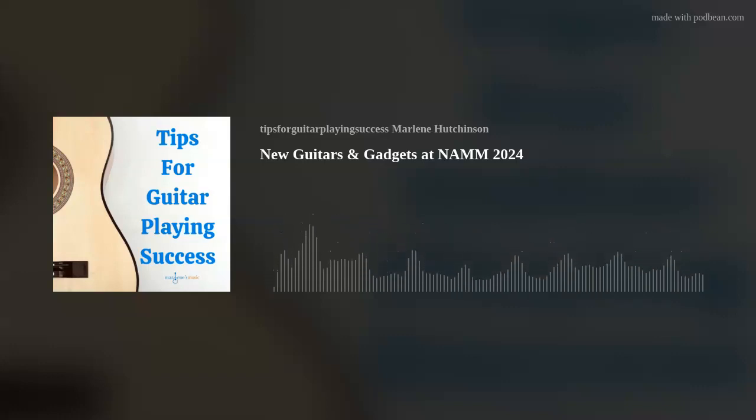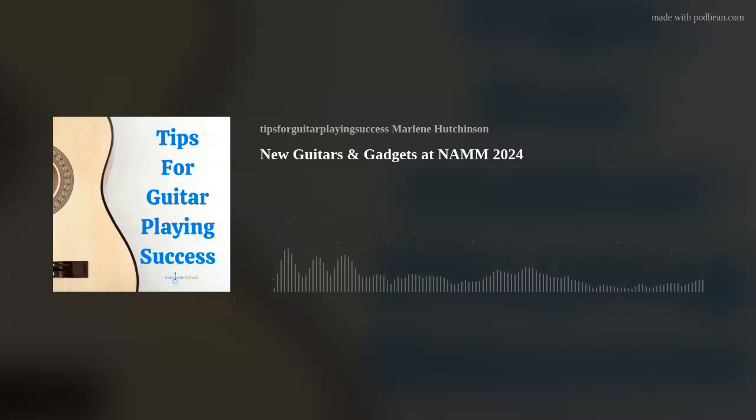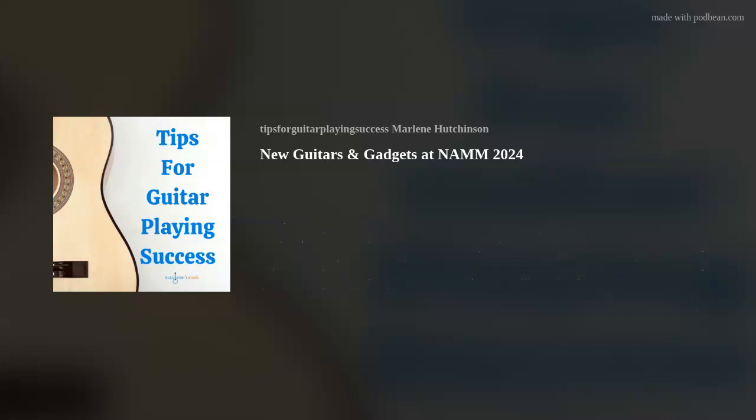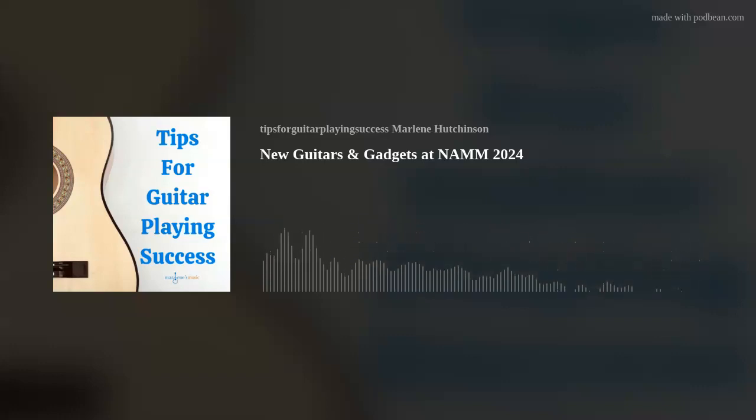This podcast is brought to you in part by Gator. Whether you just need a bag to gig with on the weekends, or a frequent flyer needing a flight-friendly TSA Series case, or a dedicated road warrior bringing your instruments on tour, Gator has a solution for you. For the stuff you love, guard it with Gator.